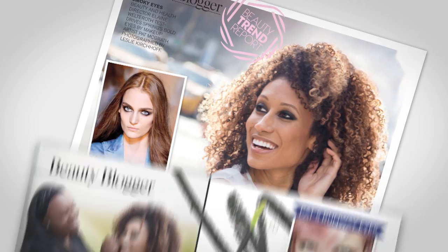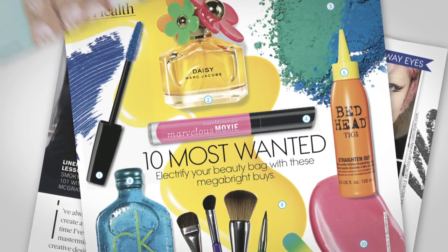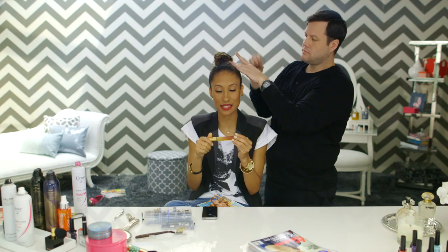Hi, I'm Elaine, Teen Vogue's Beauty and Health Director. It's my job to know all the latest beauty trends and products and to know all the tricks in the book.